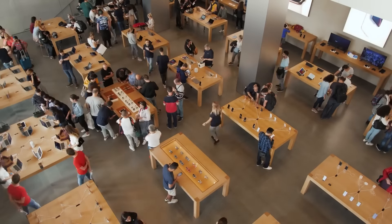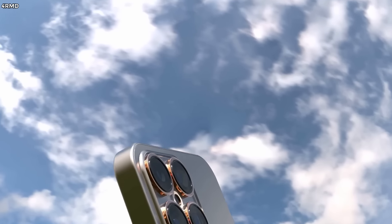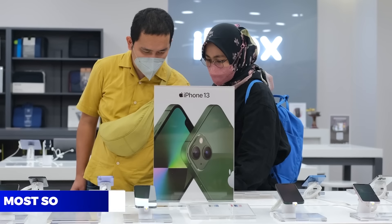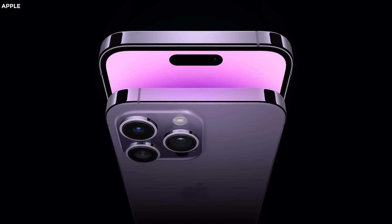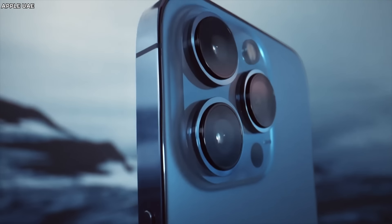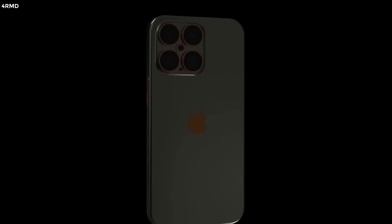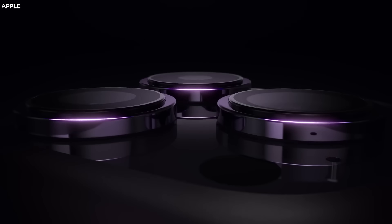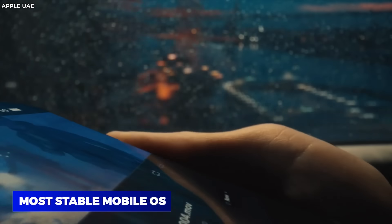The iPhone was an instant hit ever since it originally came out. Even though it was always one of the most expensive phones on the market, the iPhone brand was, and still is, the most sought after brand in the business. This is because they were always beautifully designed pieces of everyday technology made to a high standard, with high quality materials and impeccable fit and finish. The high quality exterior has also been complemented by high-end hardware and by far the most stable mobile OS on the market.